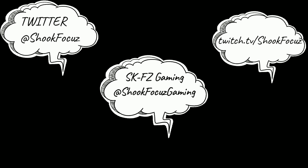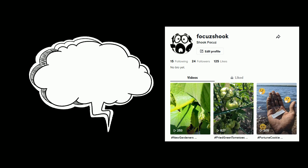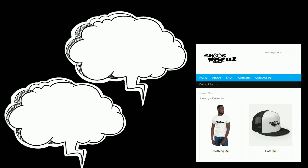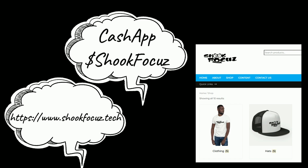Shameless plug moment — share and follow me. Hit me up on Twitter, that's the best spot to reach me. If you're into gaming, find me at Shook Focus Gaming on YouTube or on Twitch at twitch.tv/shookfocus. I'm on Facebook and Instagram but not as frequently. Also catch me on TikTok if you're into growing your own food, home projects, and gardening. TikTok has a lot going on right now so not sure how long that'll be active. Last but not least, visit the website to pick up a t-shirt or hat, and you can always hit the Cash App — much appreciated.